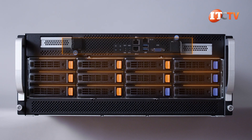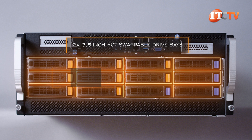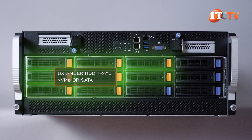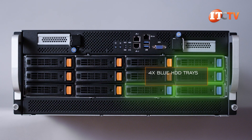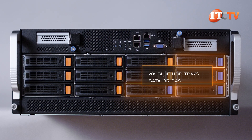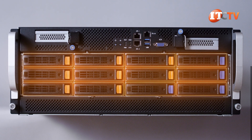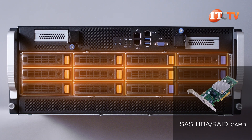On the front of the system, there are 12 3.5-inch hot-swappable drive bays with eight amber HDD trays supporting NVMe or SATA, and four blue HDD trays reserved for SATA or SAS exclusively. All are hot-swappable and support HDDs or SSDs. For SAS support, you will need a SAS HBA RAID card.